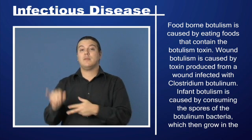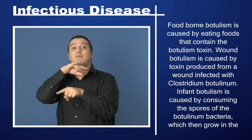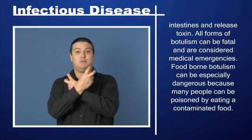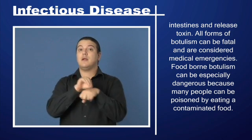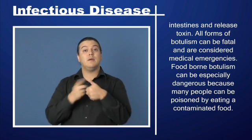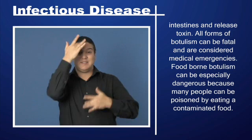Infant botulism is caused by consuming the spores of the botulinum bacteria, which then grow in the intestines and release toxin. All forms of botulism can be fatal and are considered medical emergencies. Foodborne botulism can be especially dangerous because many people can be poisoned by eating a contaminated food.